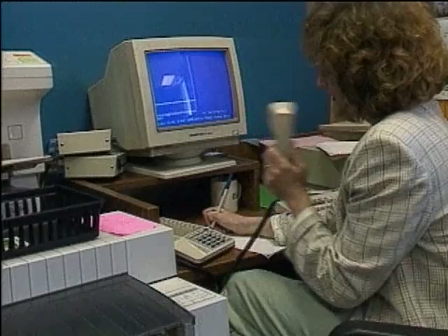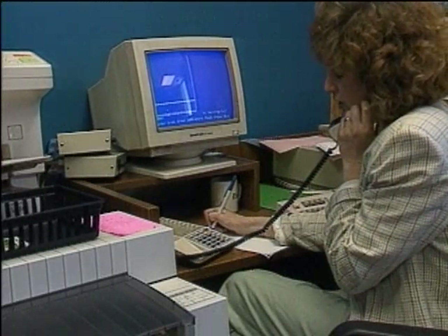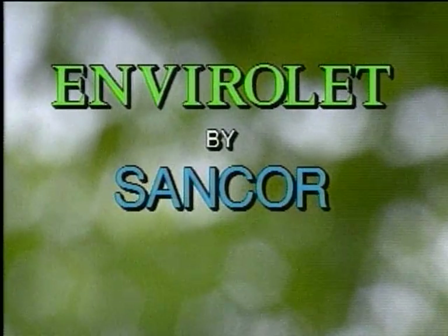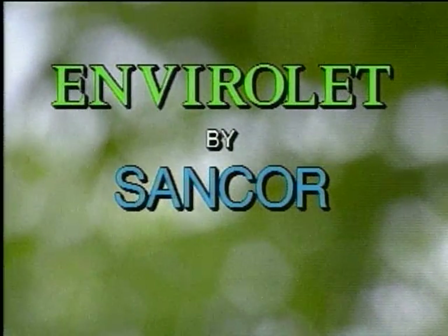Our toll-free nationwide customer service and product support helpline is the finest in the industry. And when you call, an Envirolet consultant or technician will be happy to assist you in any aspect of installation, operation, or warranty information. Of course, all orders are expedited for immediate delivery by air or truck.